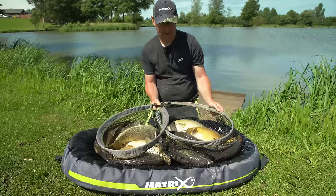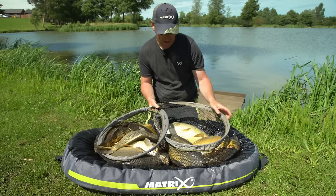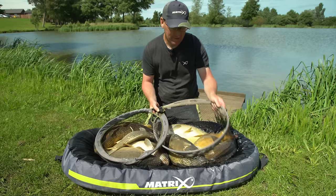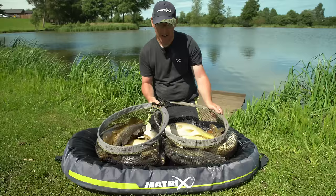Well there we are — the fruits of a cracking day on the pellet waggler, plenty of bites, every single one on the float, anything from two to four feet deep. We've had a few bream as well — put those straight back. Hopefully the tips and tricks I've passed on will help you catch a few more fish like this. I'm sure you'll soon work out that this is one of the best and most enjoyable ways of catching fish at this time of year. If you enjoyed this video don't forget to hit the subscribe button — there's plenty more content like this on the Club Matrix website and YouTube channels.